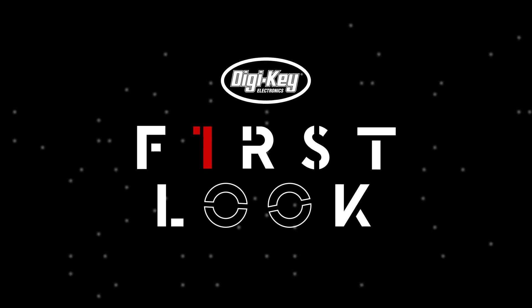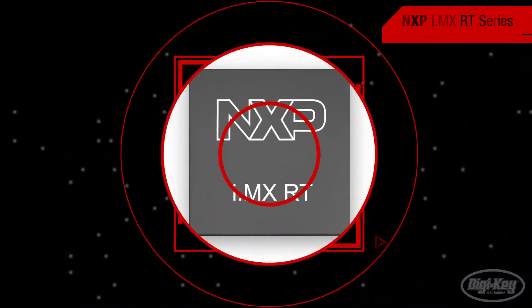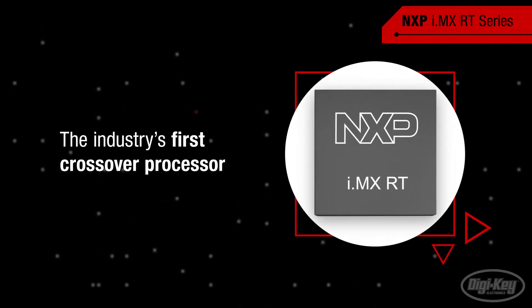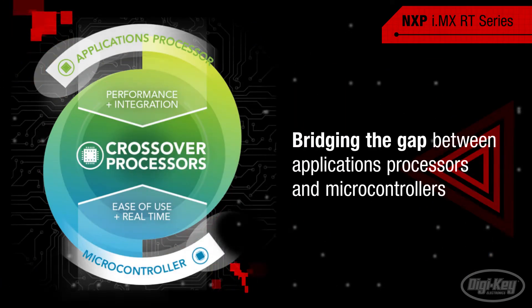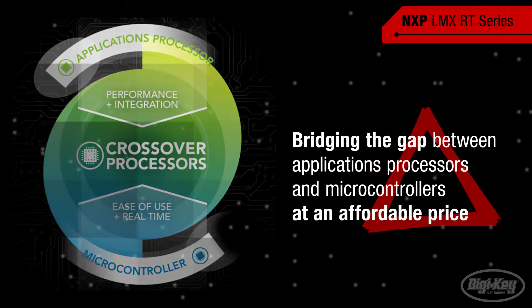Welcome to First Look, brought to you by Digikey and NXP. The i.MX RT series from NXP is based on an ARM Cortex M-Core with real-time operation, and is the industry's first crossover processor, bridging the gap between the performance of low-power application processors and high-performance MCU-level usability, all at an affordable price.